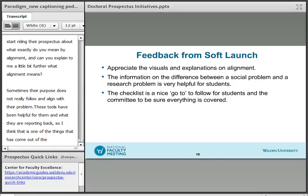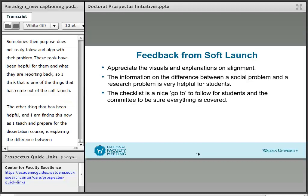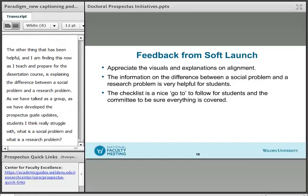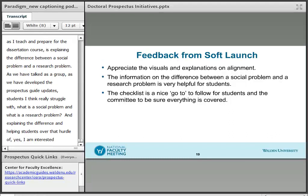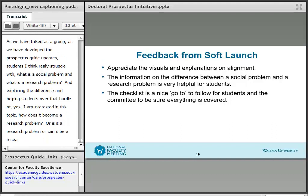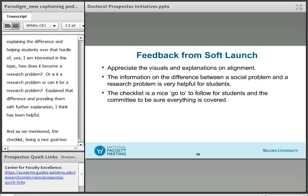The other thing that has been helpful — and I'm finding this right now as I'm preparing for the dissertation course — is explaining the difference between the social problem and the research problem. Students, I think, really struggle with what is a social problem and what's a research problem. Explaining the difference and helping students over that hurdle of: yes, I'm interested in this topic, but how does it become a research problem? Or is it a research problem? Explaining that difference, and also having the checklist as a nice go-to tool to help them understand and follow through — those have been helpful.